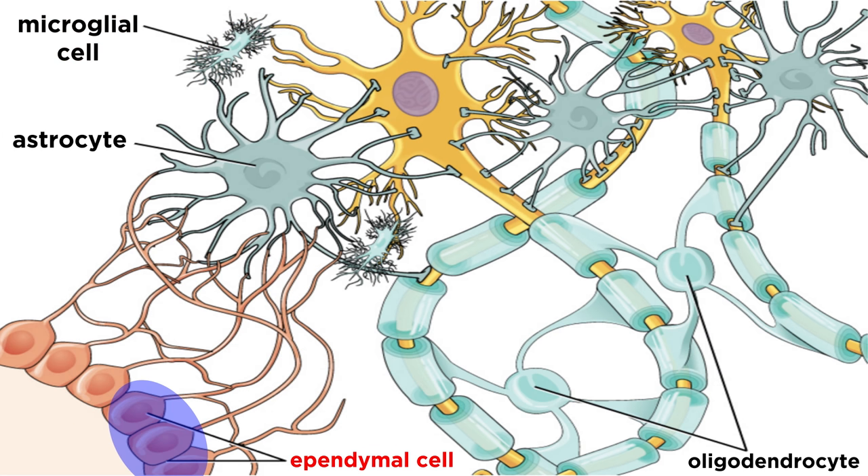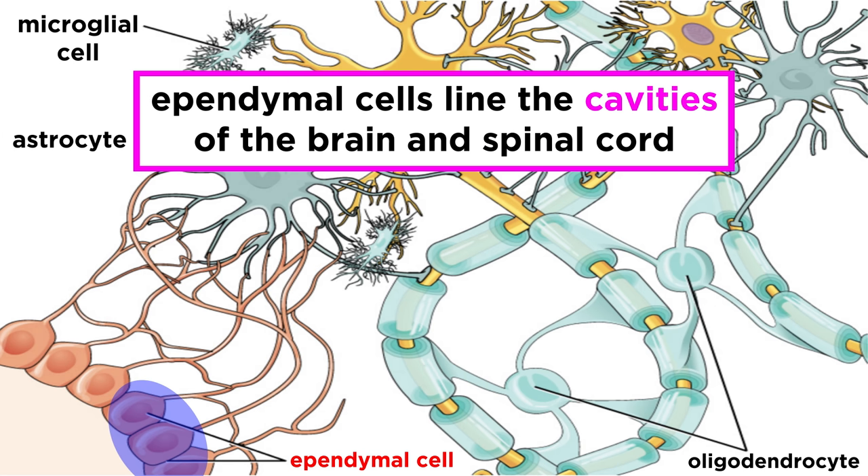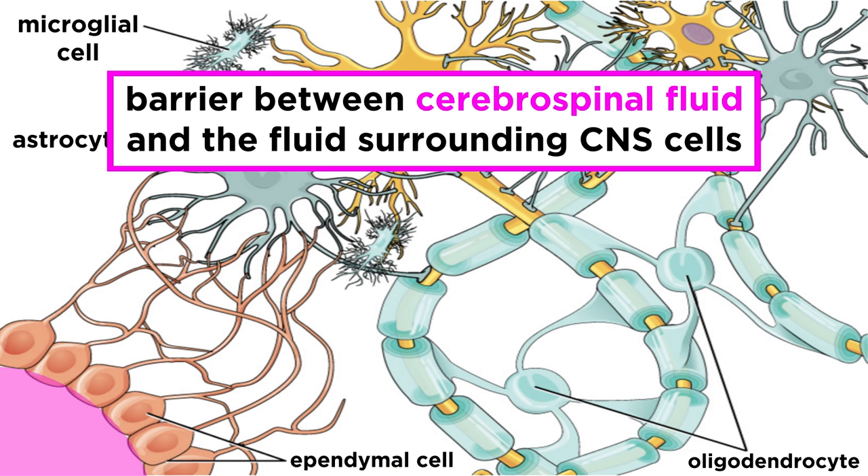And lastly we have ependymal cells. These are cells, typically ciliated, that line the central cavities of the brain and spinal cord, forming a barrier between the cerebrospinal fluid and the fluid surrounding the cells of the central nervous system. This cerebrospinal fluid cushions the brain and protects it from physical trauma.